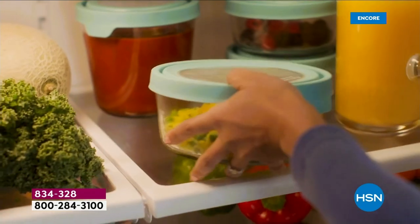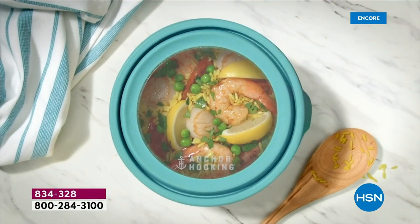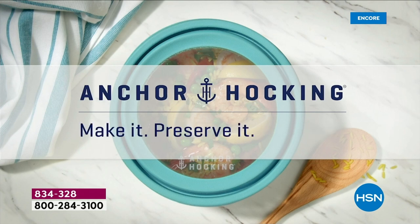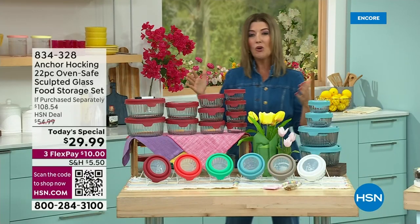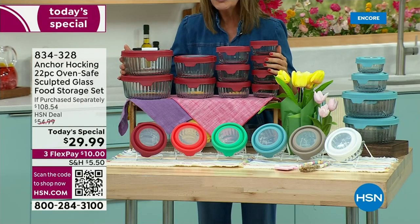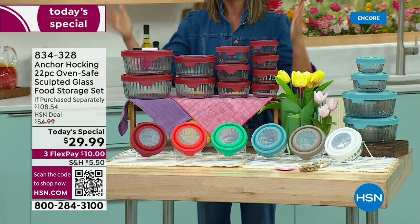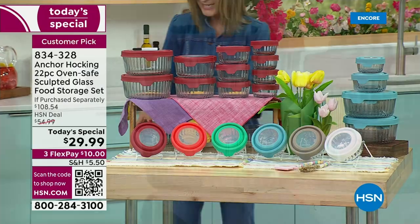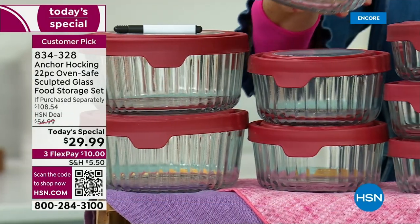This is from the oldest glass manufacturer in the United States. These have been made in America since 1905. This is Anchor Hocking, and this is our very first ever sculpted glass designer today's special. Anchor Hocking has been a huge customer pick here at HSN, and every single one of our today's specials goes very, very quickly.